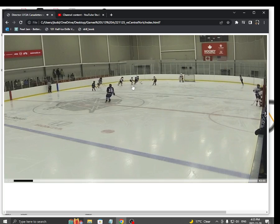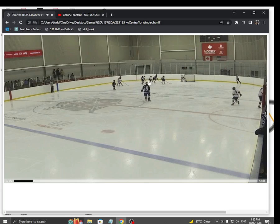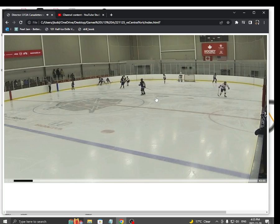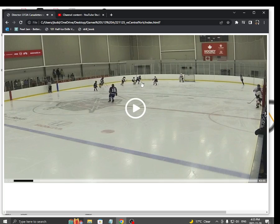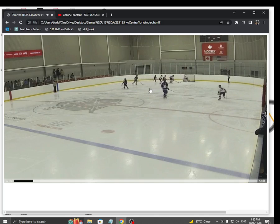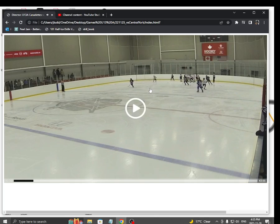And honestly, watch — she gets hooked by this girl right here. Hooked right in the hands. See that? Watch this stick, right there, right up in the hands. Ref misses it. We still get the breakaway. So close. Nice try.